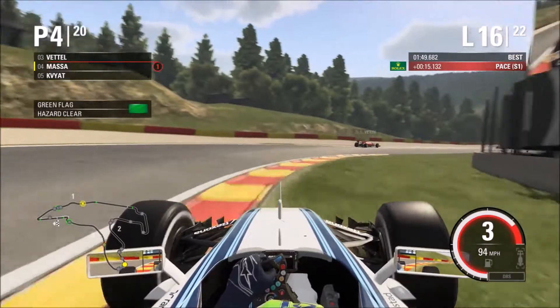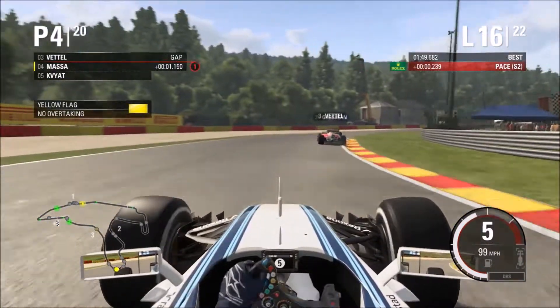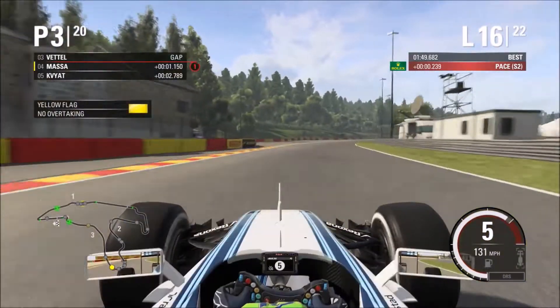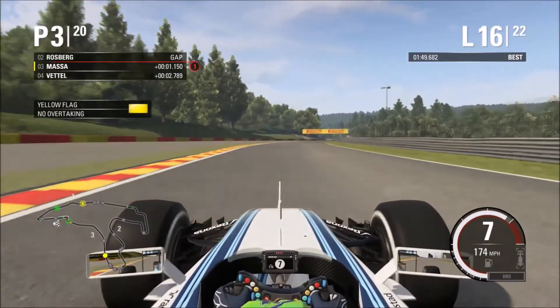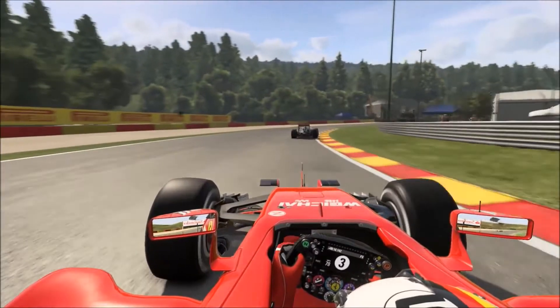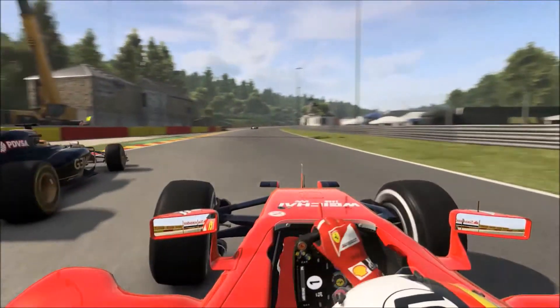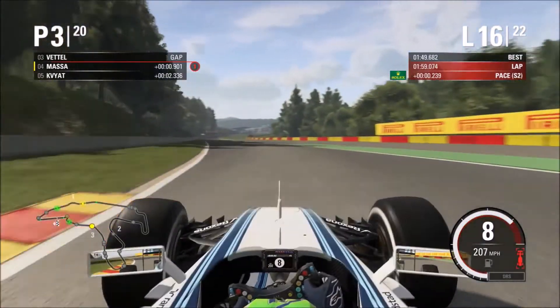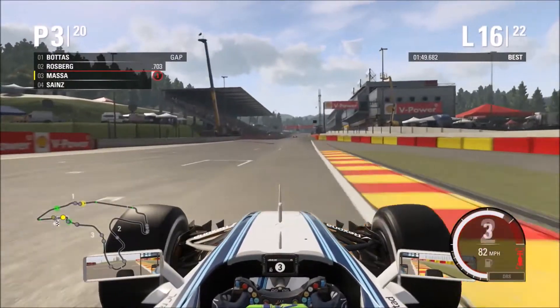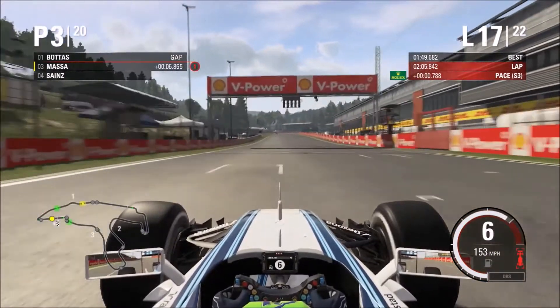Yellow flags — Sebastian Vettel makes contact with Romain Grosjean. Watching the on-board with Vettel, he goes left to try and avoid Grosjean who is on the racing line, but they make contact. Grosjean also turns left and there's no way for Vettel to go — he loses his front wing completely. Vettel is going to have to make a pit stop, which puts him effectively out of contention.